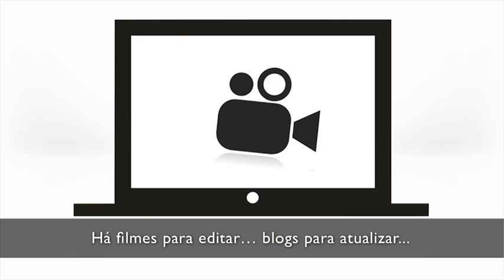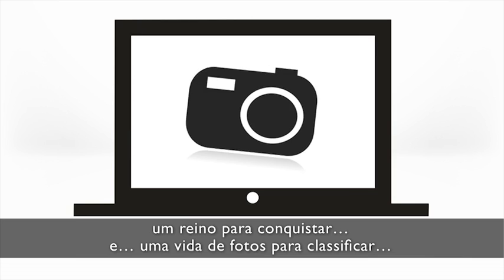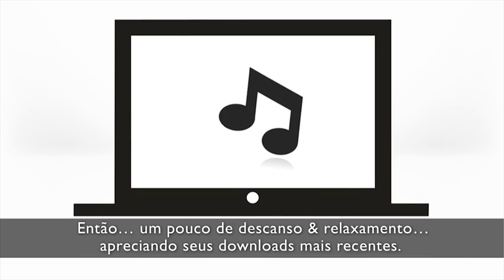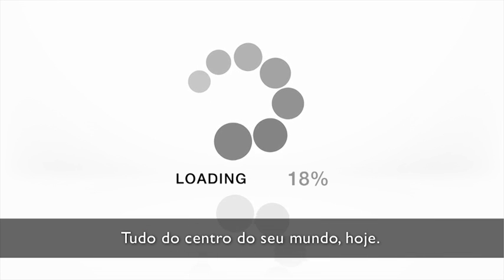There are movies to edit, blogs to update, a kingdom to conquer and a lifetime of photos to sort. Then a little rest and relaxation enjoying your latest downloads. All from the hub of your world, all today.